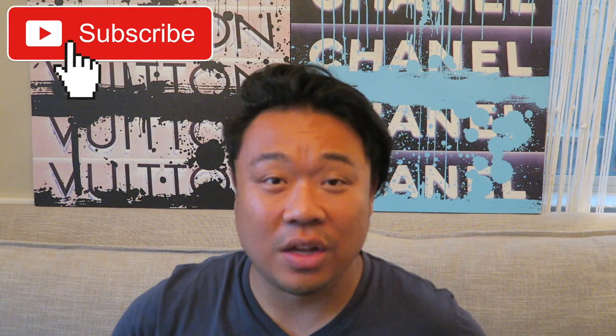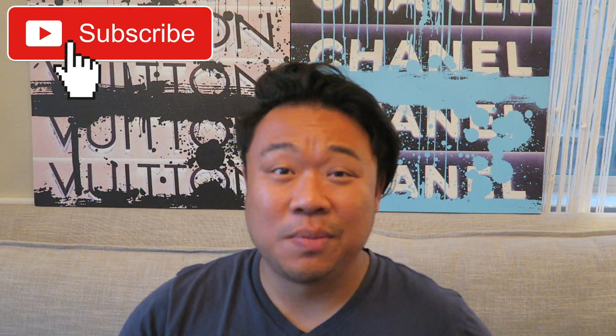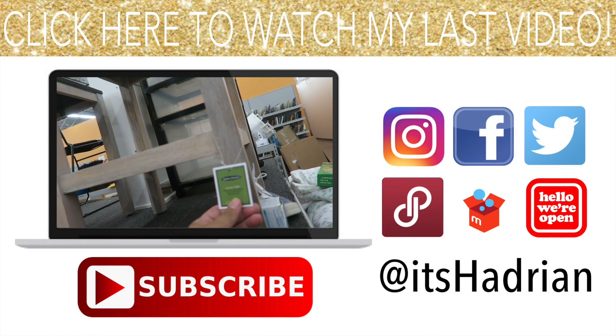That rounds out today's video. Thank you guys so much for hanging out with me and checking out my haul and going thrifting with me. I hope you enjoyed the video — if you did, please give it a big thumbs up, it helps immensely. Don't forget to subscribe so you'll be updated when I post new videos — I post every single day — and hit the little bell so you'll be notified when videos go up. I'll see you guys tomorrow!